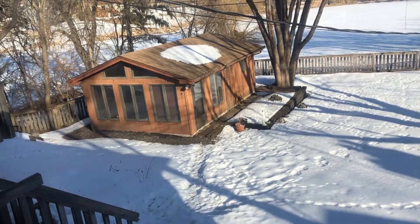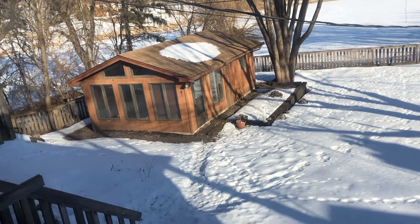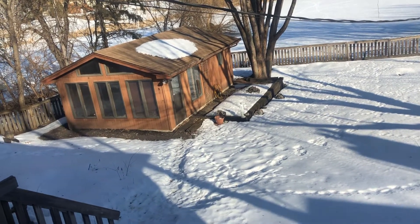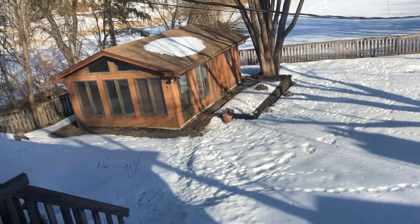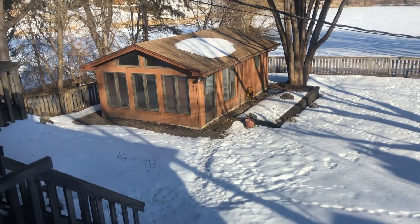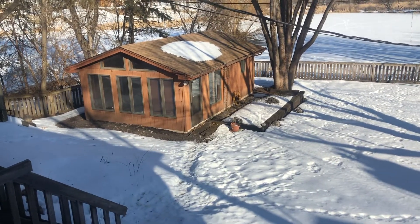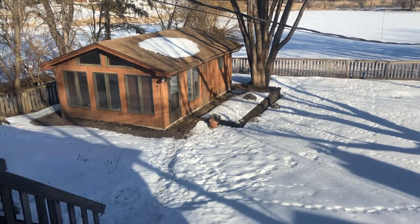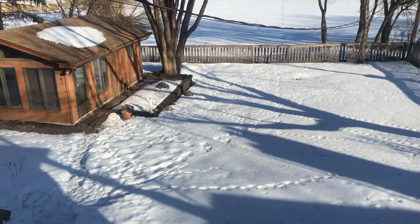We are going to turn this into a four-season porch, kind of a clubhouse with sleeping quarters, so it would have sliding doors, more windows, heat, air conditioning, music, TV, a refrigerator — all that kind of stuff. It's going to be a really cool little spot for kids and for the homeowners to have get-togethers.